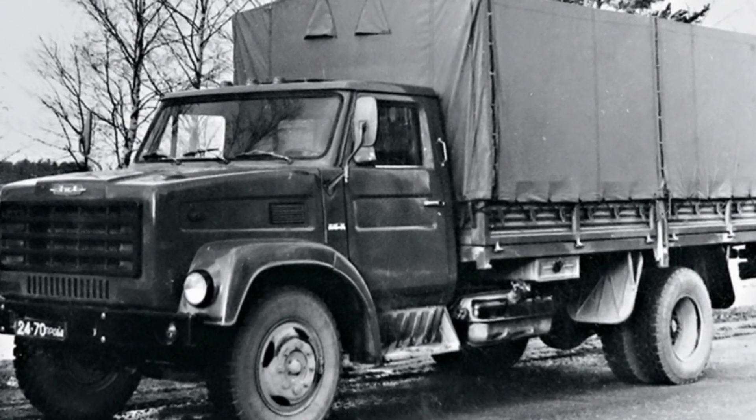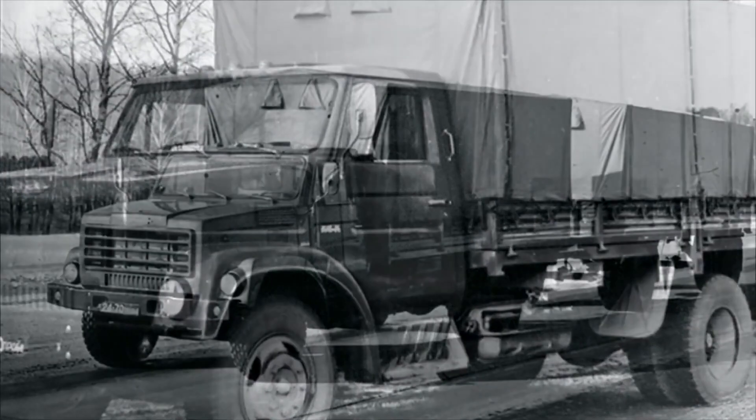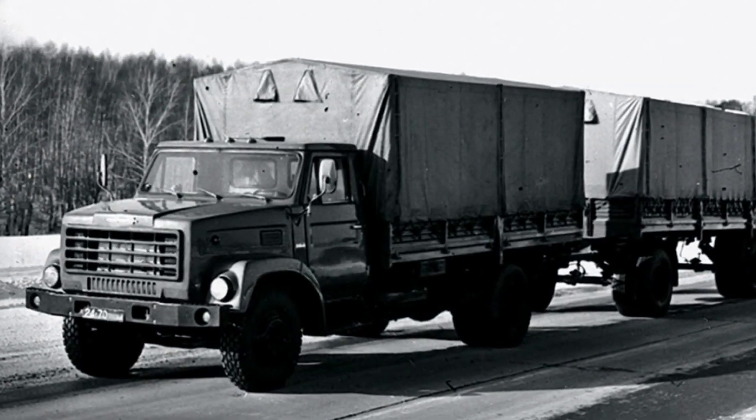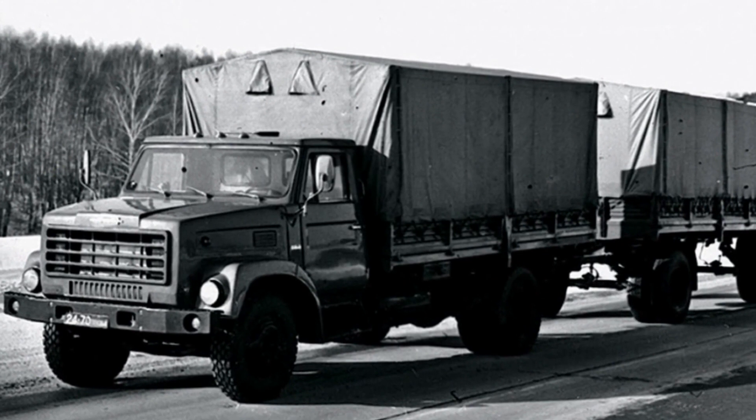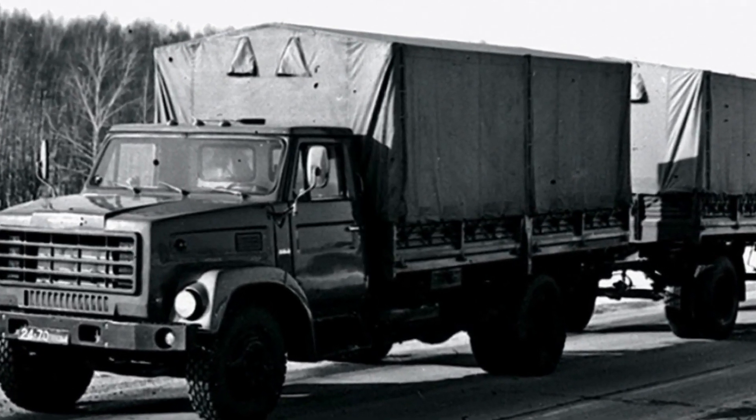A ZiL engine is slow-speed, or low-RPM, which is better for generator gas. Historically, there are two types of electric generators available: 1,500 RPM and 3,000 RPM. The 1,500 RPM type is fine for a ZiL engine.